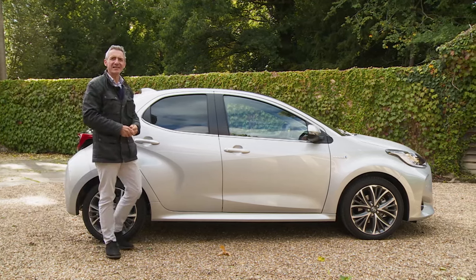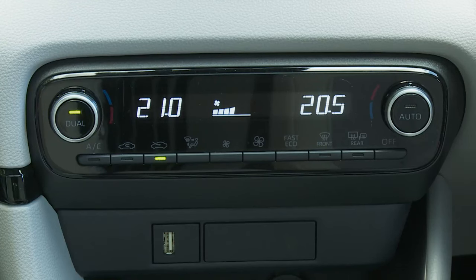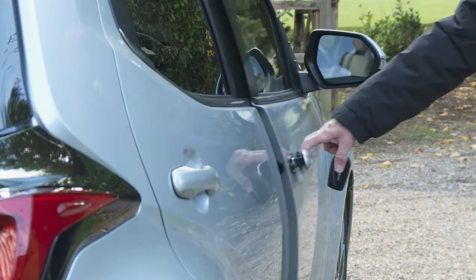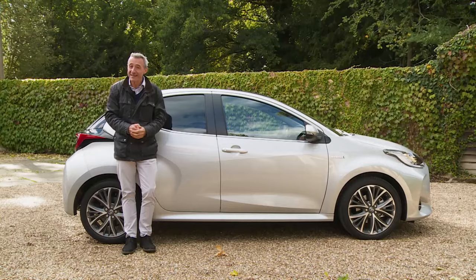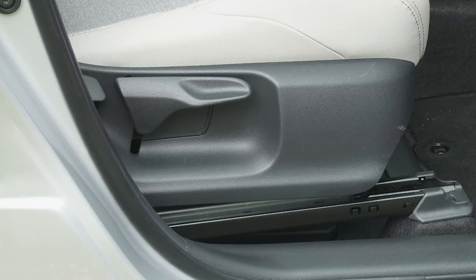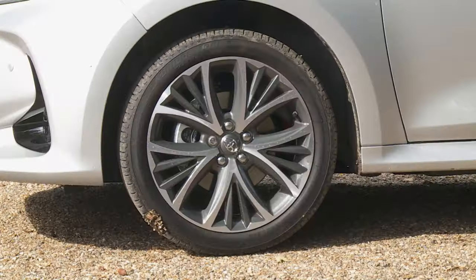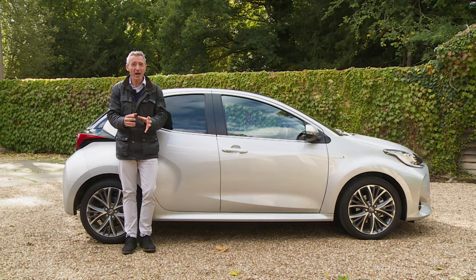For a few more niceties, you'll need to stretch to Dynamic spec, which Toyota thinks will attract 8% of Yaris buyers. Here you get dual-zone automatic air conditioning, an eight-speaker JBL premium sound system, smart keyless entry, front sports seats trimmed in part-synthetic upholstery, piano black interior styling, and height adjustment for the front passenger seat. Bear in mind that from this point in the range, you have to have larger 17-inch alloy wheels, which come non-negotiably with significantly firmer suspension — a typical Yaris buyer may not like this, so try first before you decide.